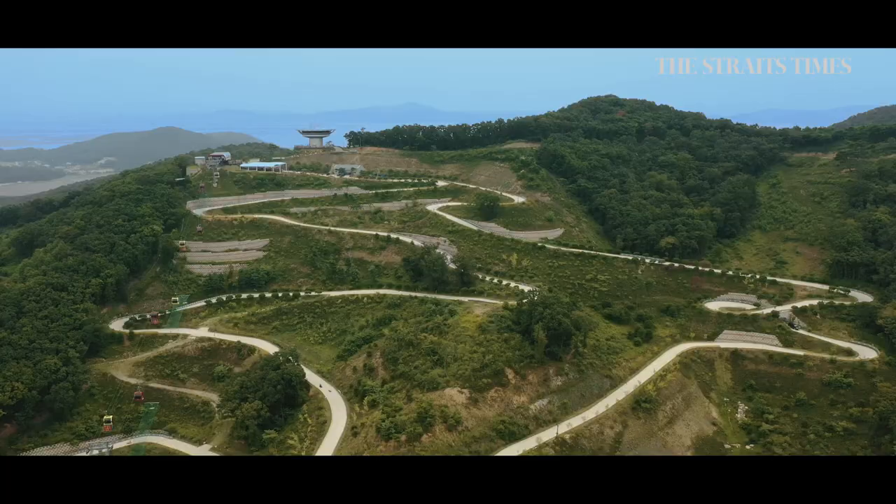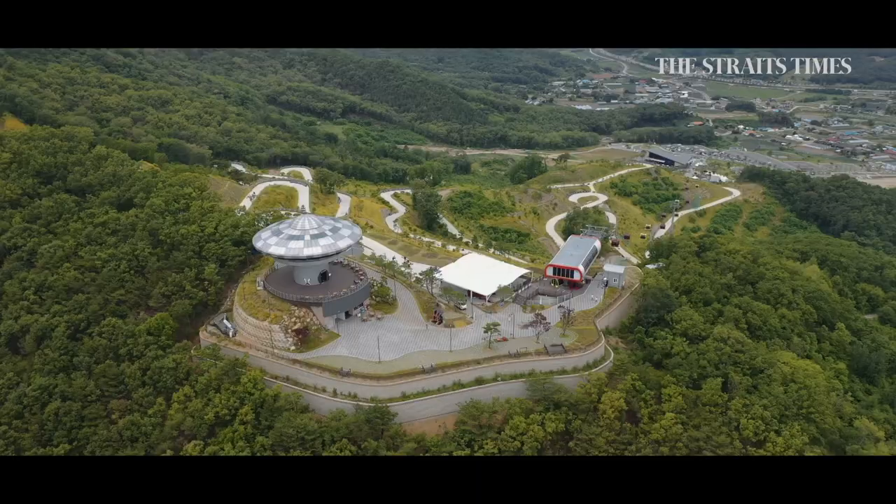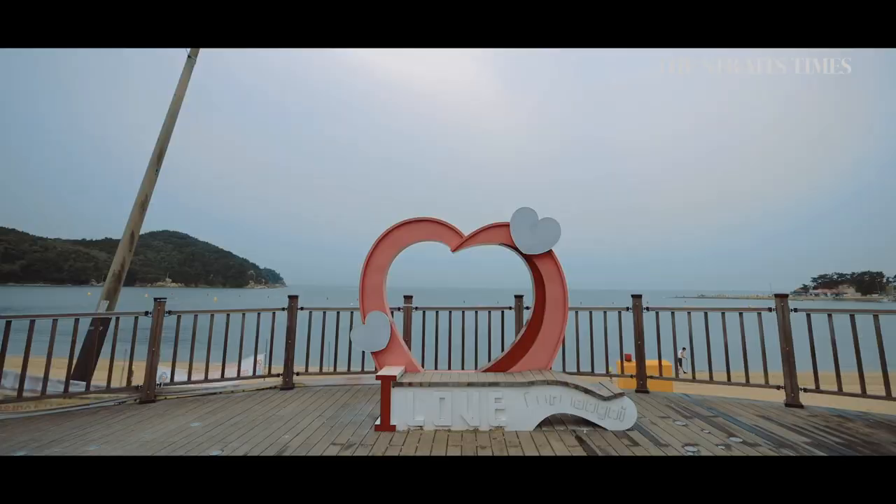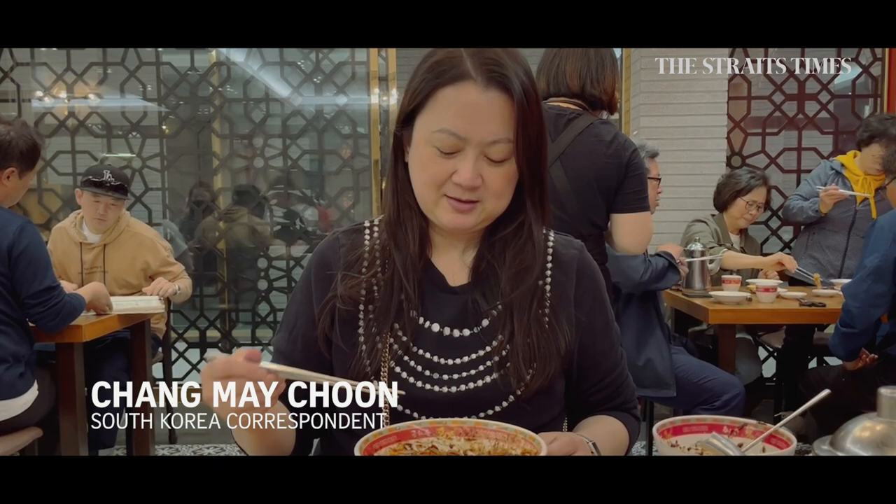If you're flying into South Korea, you'll land in Incheon. But if you let Incheon only be a transit point, then you're missing out on the charms of this sprawling city on the west coast of Korea. I am Chang Mei-jun, South Korea correspondent of The Straits Times.